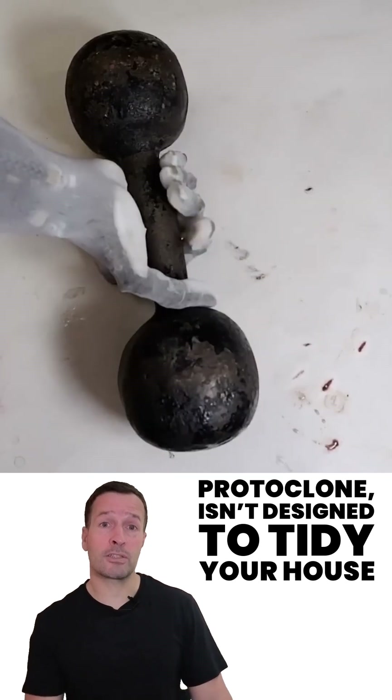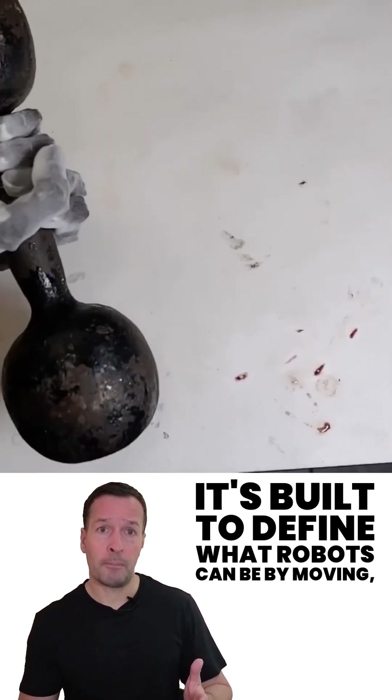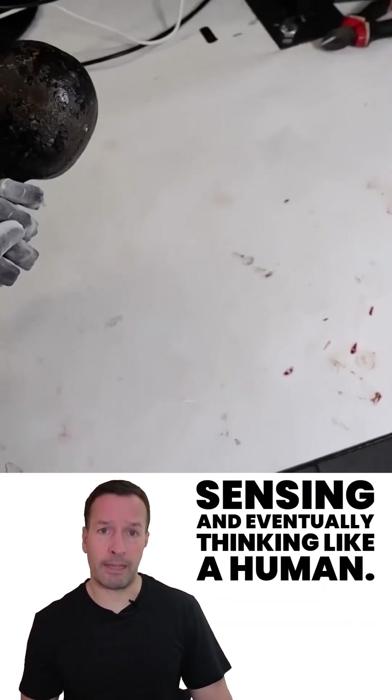ProtoClone isn't designed to tidy your house. It's built to refine what robots can be — by moving, sensing, and eventually thinking like a human.